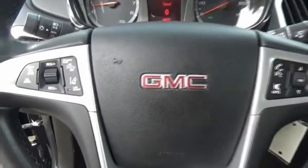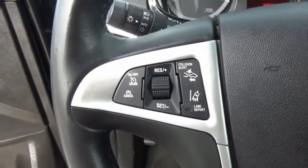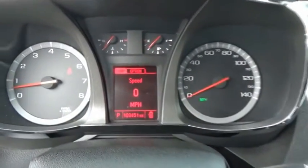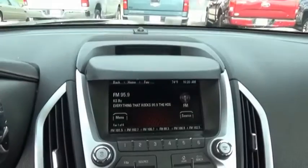Letting occupants enjoy a confident driving experience, and an EPA-estimated 32 highway MPG is not bad either. This beauty will make even your house keys jealous — drive it today.